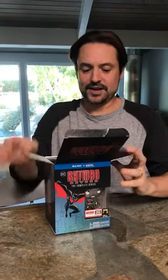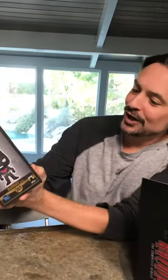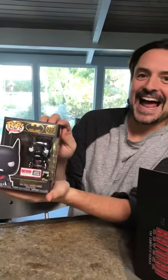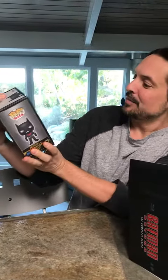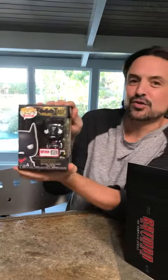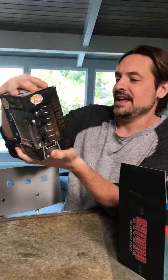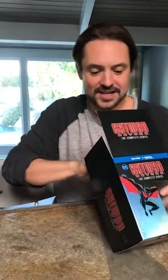Nice! First things first, a little Funko action here for anybody who collects — look at that, how beautiful. This will not be opened. We've got the vinyl figure; it looks like it's chrome, really shiny, and it's got the 80 Years of Batman on the back. Super, super cool.